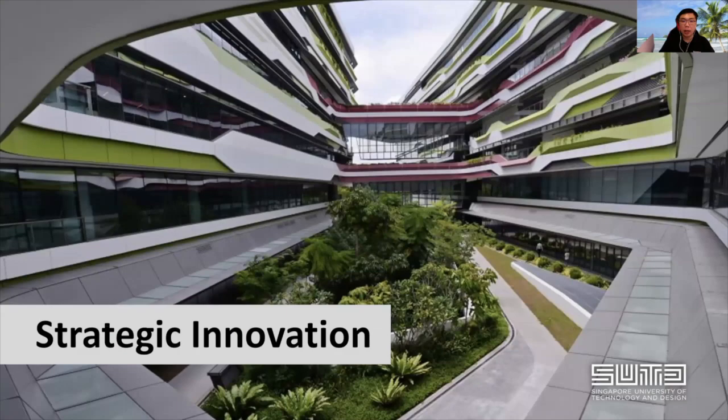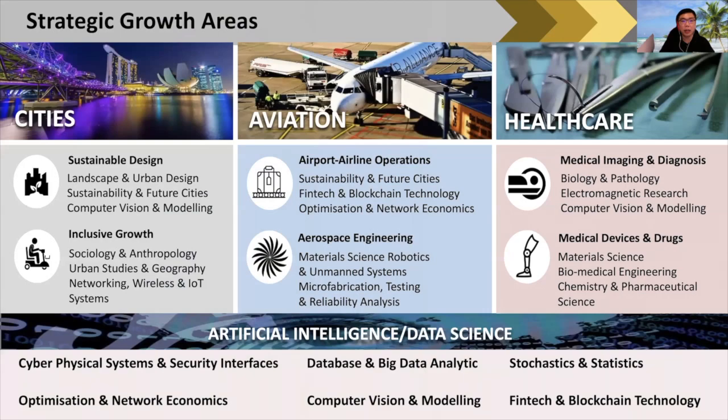Because we are small, SUTD has to be strategic in terms of research development and direction. Our growth areas right now are cities, aviation, healthcare, and artificial intelligence and data science cutting across all these domains. For cities, we focus more on sustainable design. For aviation, it could be airline and airport operations, as well as the engineering aspects dealing with aircraft maintenance and operations. For healthcare, we look at medical imaging and devices. All these are supported with artificial intelligence and data science to create solutions for a variety of situations and problem statements.